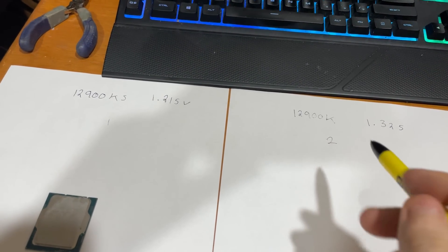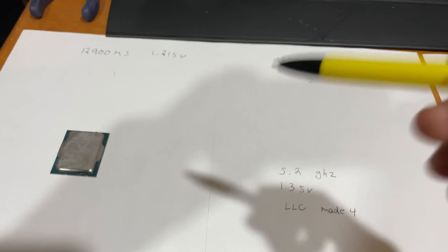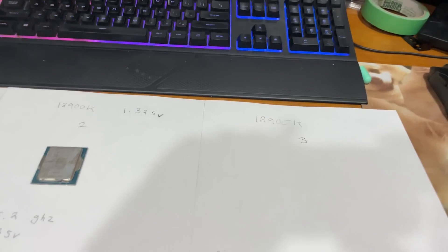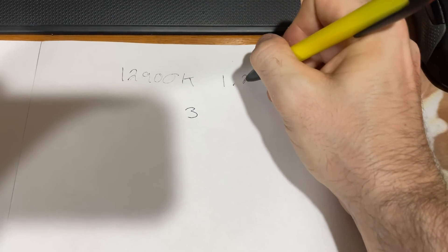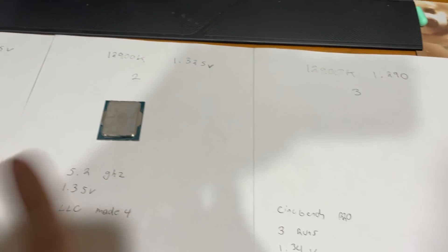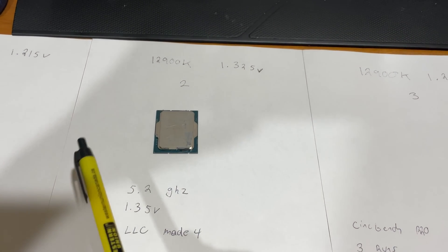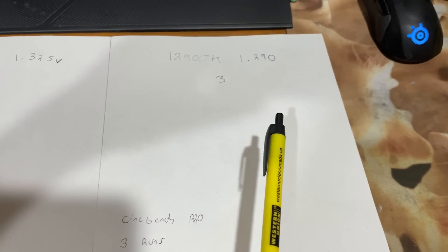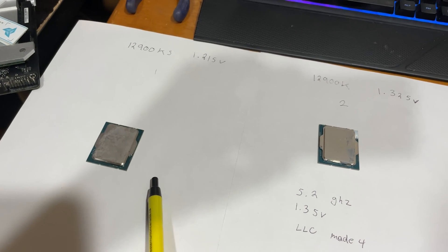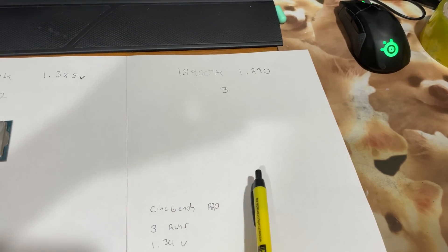The other argument is: is the difference between these two chips going to have a meaningful gaming difference? Maybe we'll check that after. Results for CPU number three: 1.290 volts. So this is perfect — we have a clear winner, a god chip. We have a trash bin paperweight. And we have a middle-of-the-road chip. So this one should have the highest SP score, worst SP score, and a middle-of-the-road one. The fun part begins.